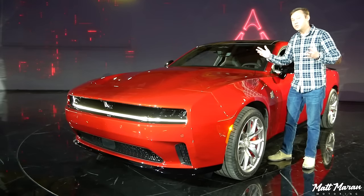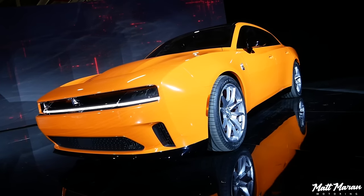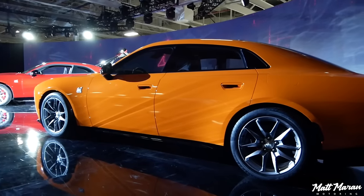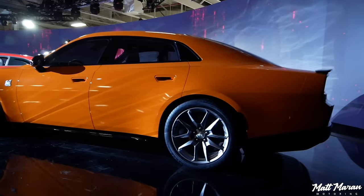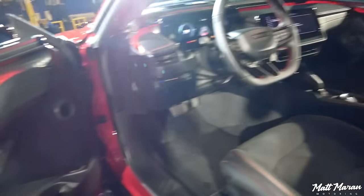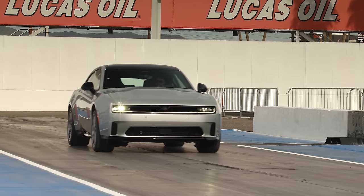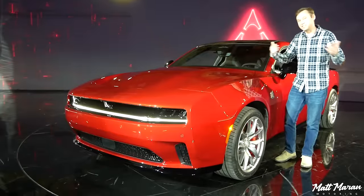What's up everybody? This is the all-new 2024 Dodge Charger Daytona and 2025 Dodge Charger Daytona four-door. In this video, I'm going to give you an in-depth look at all the details of these vehicles. We're going to look on the inside here of the two-door, go through all the details and all the specs we know so far. It's a really impressive and very cool thing, so let's dive in.